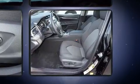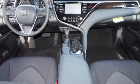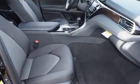Including head curtain airbags, front side impact airbags, traction control, brake assist, a panic alarm, and four-wheel disc brakes with ABS. This car was designed with safety in mind, allowing you to drive with even greater assurance.